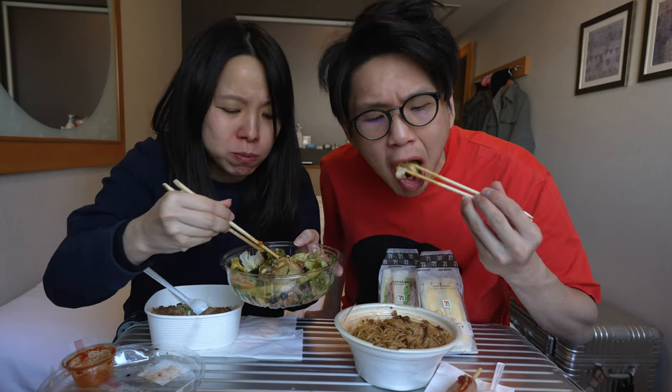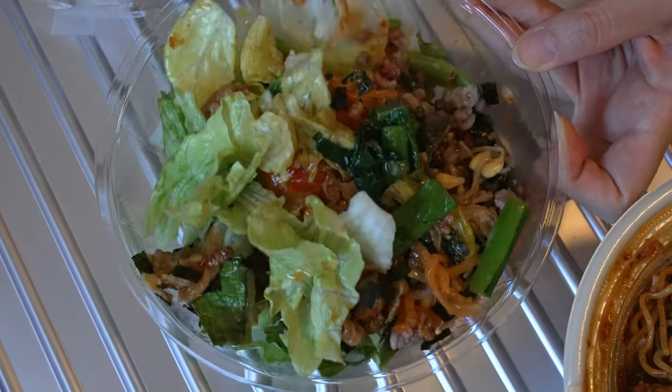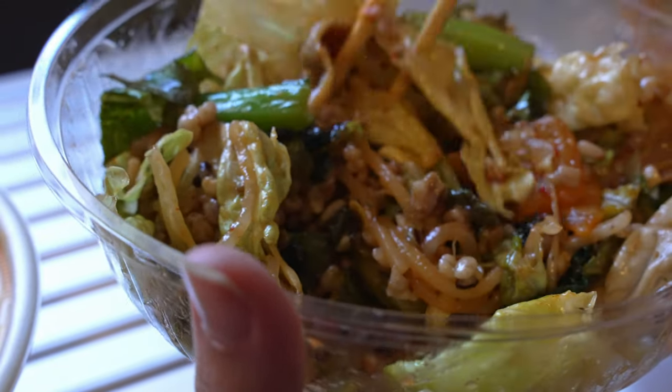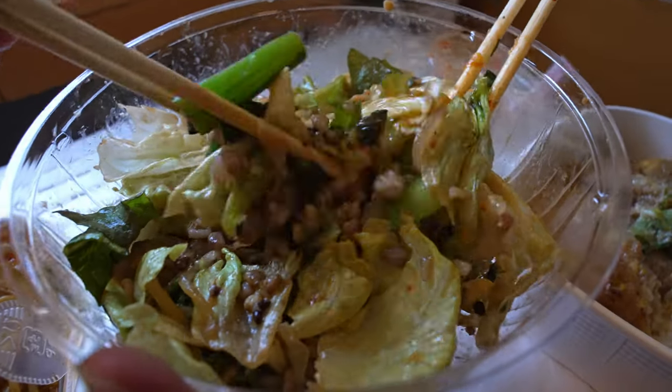Itadakimasu! I always felt that for a bibimbap dish, the gochujang plays a main role. If the gochujang mixture is good — which in this case it is — it's good. Very refreshing. Sweet, savoury, some sesame flavour, lightly spicy, an array of different textures, the crispiness of the vegetables. The grains are bitey and snappy, bouncy. If you get a bit of beef, you get a little bit more umami. It's just a really good salad — basically bibimbap with some salad. The nori adds that robustness and seaweed flavour as well. It's so simple, really delicious, and everything is fresh. Very appetising.